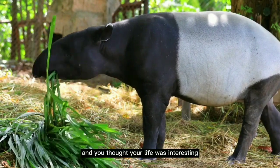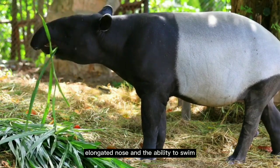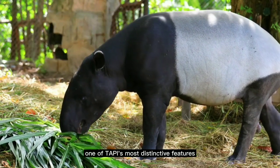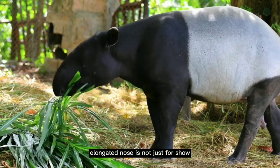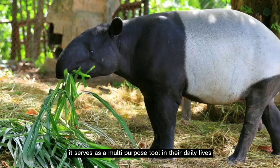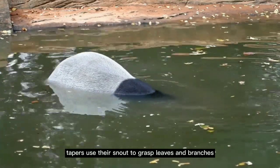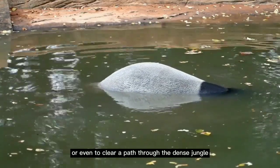And you thought your life was interesting. With a flexible, elongated nose and the ability to swim, tapirs are more than meets the eye. One of tapirs' most distinctive features is their prehensile snout. This flexible, elongated nose serves as a multipurpose tool in their daily lives. Acting as a sort of extended hand, tapirs use their snout to grasp leaves and branches, pulling them closer for a quick snack, or even to clear a path through the dense jungle.